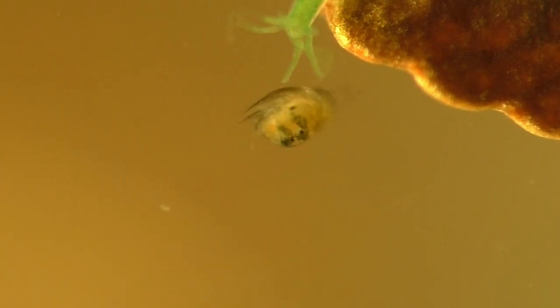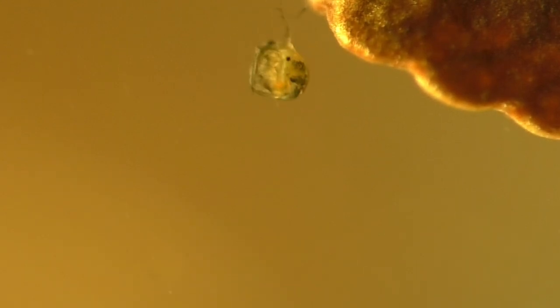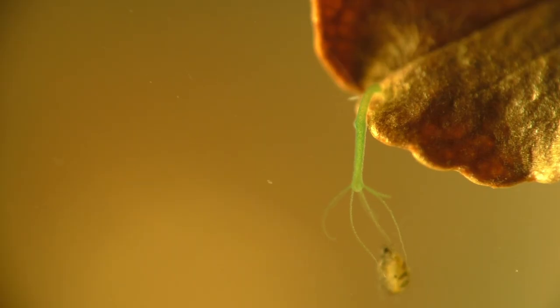Here a daphnia struggles for its life after being ensnared in the hydra's deadly tentacles. The hydra's tentacles are covered in stinging cells known as nematocysts. Each of these cells contains a tiny dart filled with a potent neurotoxin designed to paralyze its victim. The darts fire when they make contact with prey, and luckily for this little daphnia, only one of the hydra's tentacles has touched it — and so the little daphnia swims away to live another day.